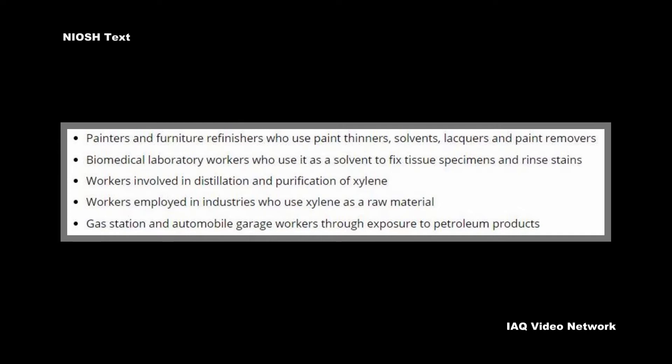Additional at-risk workers include those involved in the distillation and purification of xylene, workers employed in industries that use xylene as a raw material, and gas station and automobile garage workers through exposure to petroleum products.